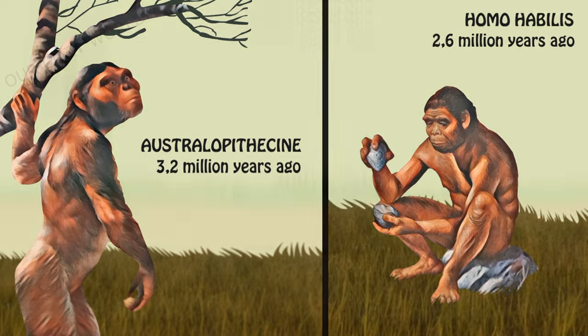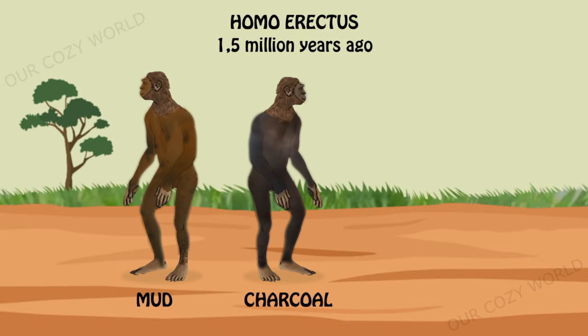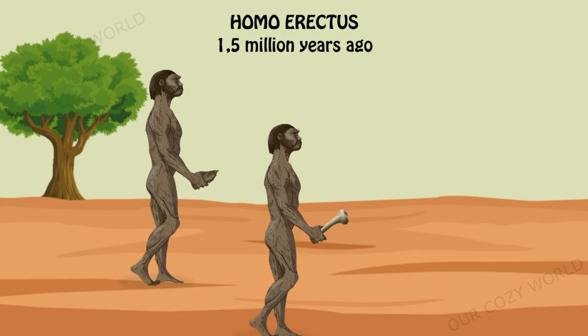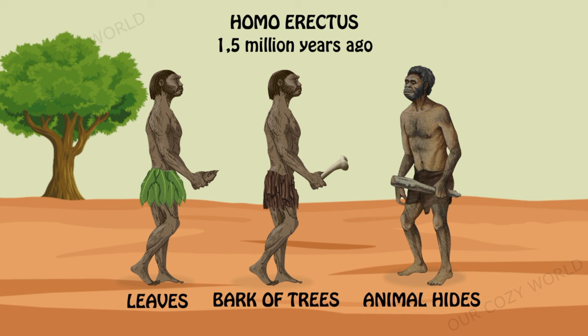But what was the very first garment like? Several important discoveries tell us that early humans covered their bodies with mud, charcoal and ochre. These coatings protected from insect bites, thorns and sun rays. In those times people could also wear simple loincloths made of leaves, bark of trees and animal hides for protection from sources of irritation in the environment.